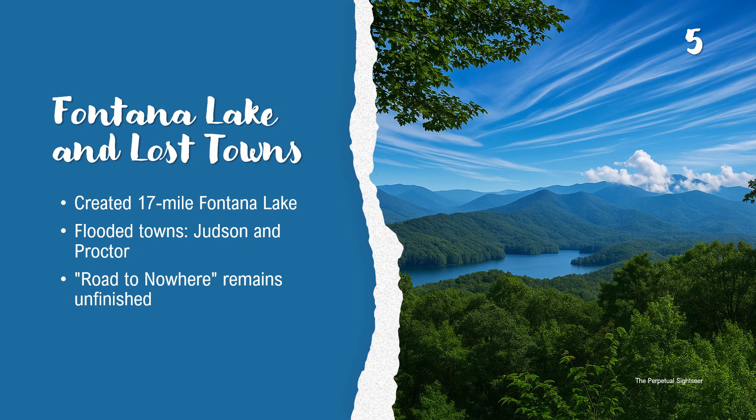Behind Fontana Dam lies Fontana Lake — beautiful and serene, but hiding a secret. The lake swallowed entire towns: Judson and Proctor. During its creation, schools, churches, and cemeteries all vanished beneath the water. And the road that was promised to connect their descendants? Well, that never got finished.